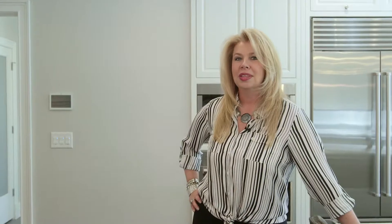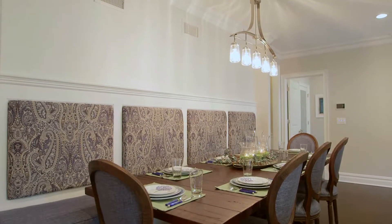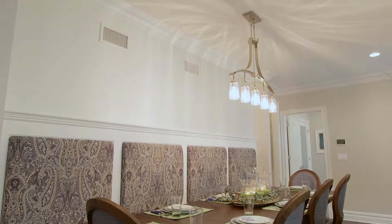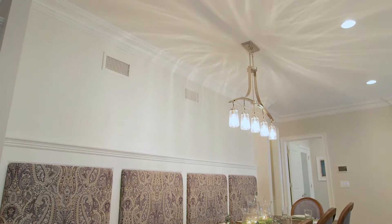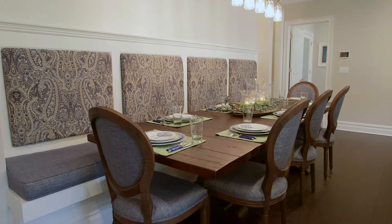Keeping with the theme of texture, I added another beautiful grass cloth wallpaper above this custom seating area. I didn't want to take away from the beautiful cushions, so I kept it very simple. It's a grass cloth with an iridescence to it, in white — it reminds me of seashells down by the seashore. A very minimalistic, behind-the-scenes architectural feature that I absolutely love.